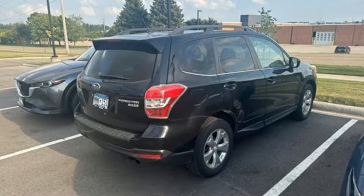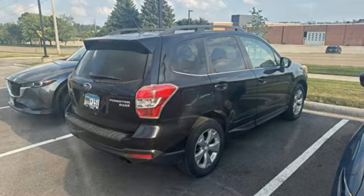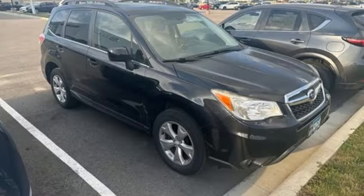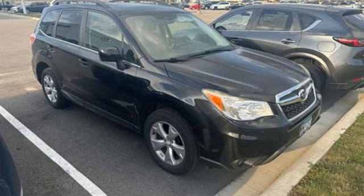Car and Driver reports: suffice it to say that this vehicle nails all its intended targets. Live in the moment and love every minute in your Subaru. You'll never know until you try. Test drive it today.